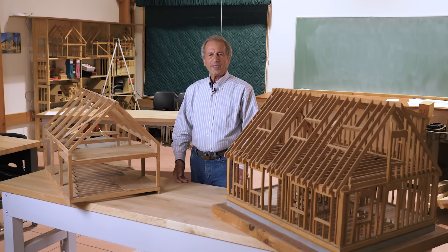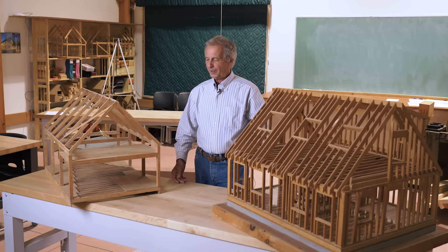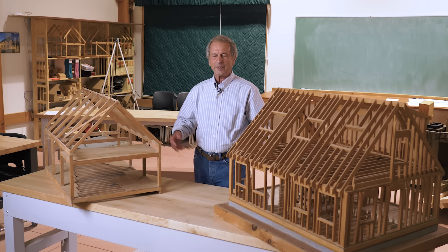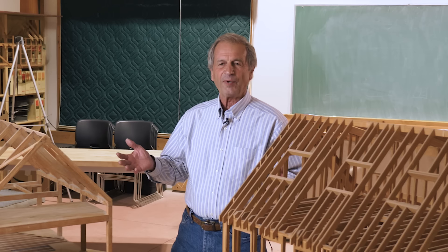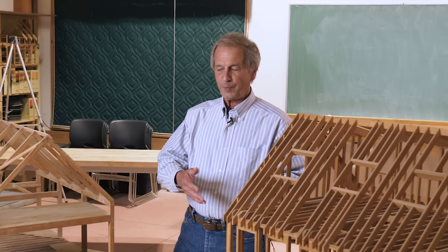All methods of framing have their place, whether it's stick framing or timber framing or straw bale or heavy steel or concrete block. All of these methods of construction have a place that has to do with a whole bunch of factors that are local to where it's being built.